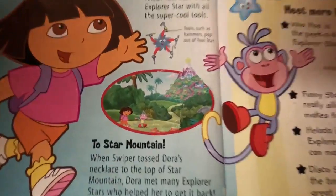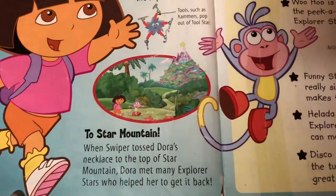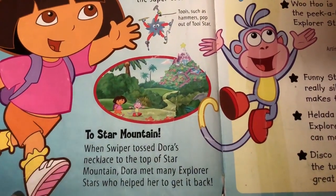To Star Mountain! When Swiper tossed Dora's necklace on the top of Star Mountain, Dora met with many Explorer stars who helped her get it back.